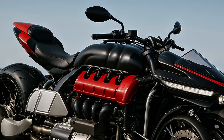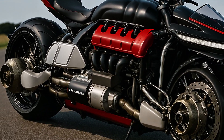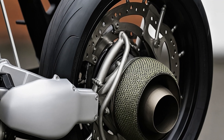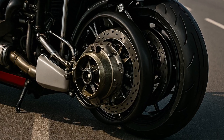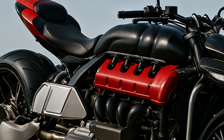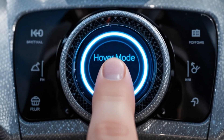At first glance, it looks like a futuristic superbike, sculpted from carbon fiber and attitude. But hidden in those hubless wheels is something unreal. On the ground, it functions as a fully electric motorcycle, sleek and aggressive. But then with the push of a button, everything changes.